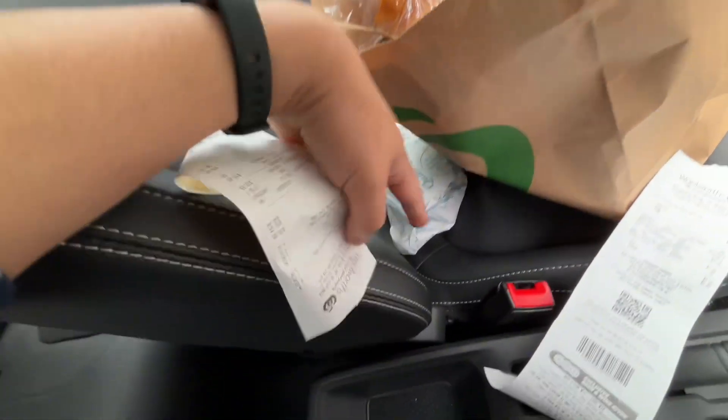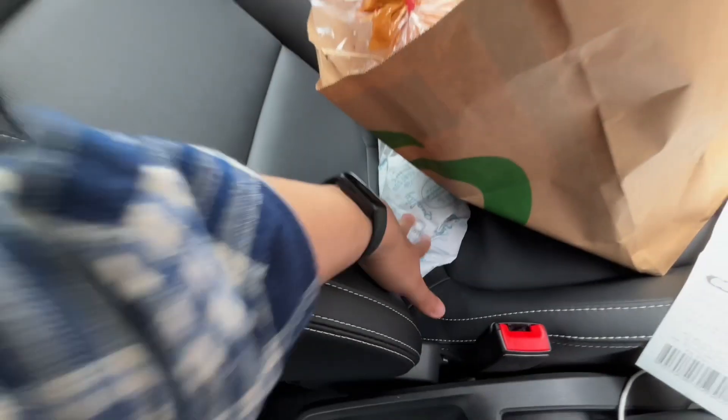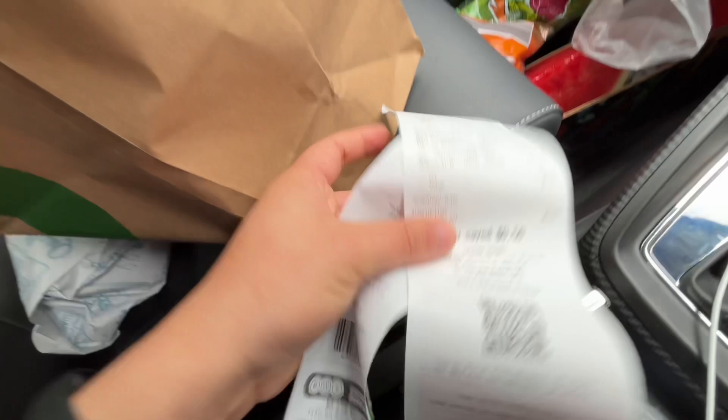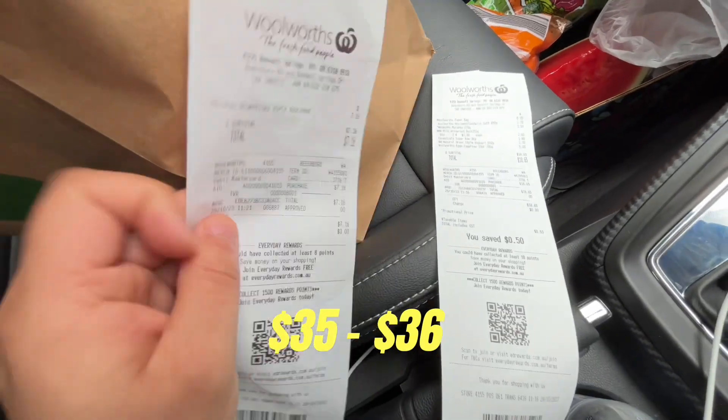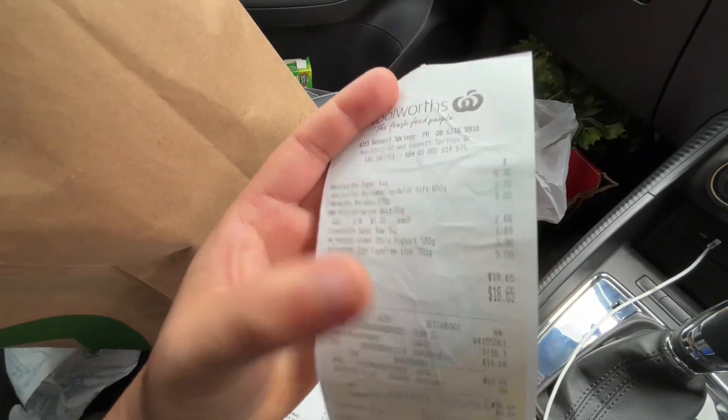So the total I spent overall is around 35 to 36 dollars, which is approximately 1,800 to 1,900 rupees in Indian currency.